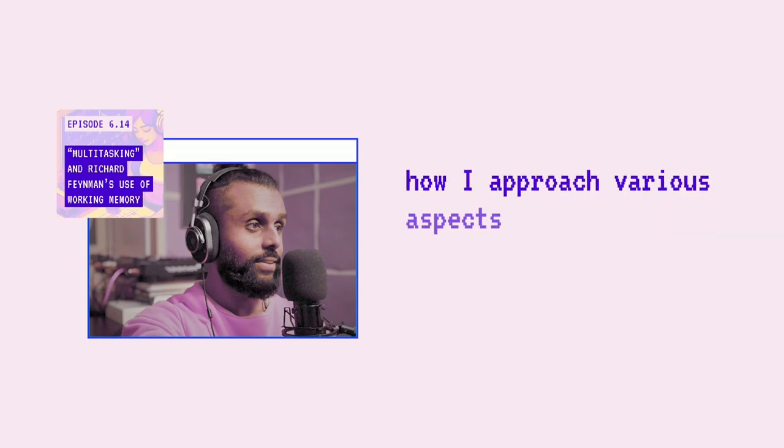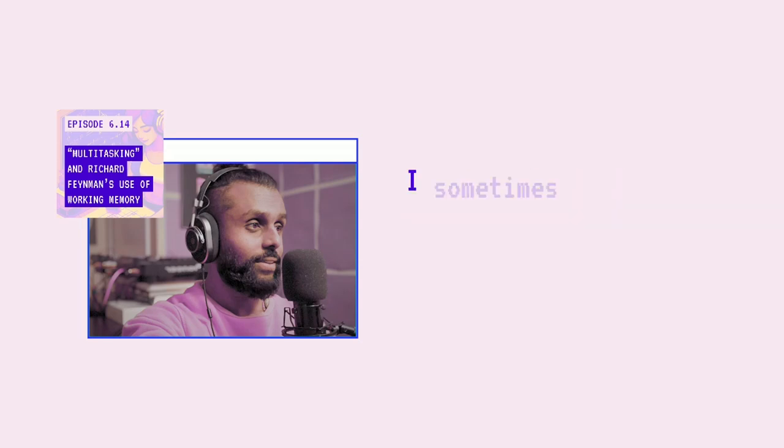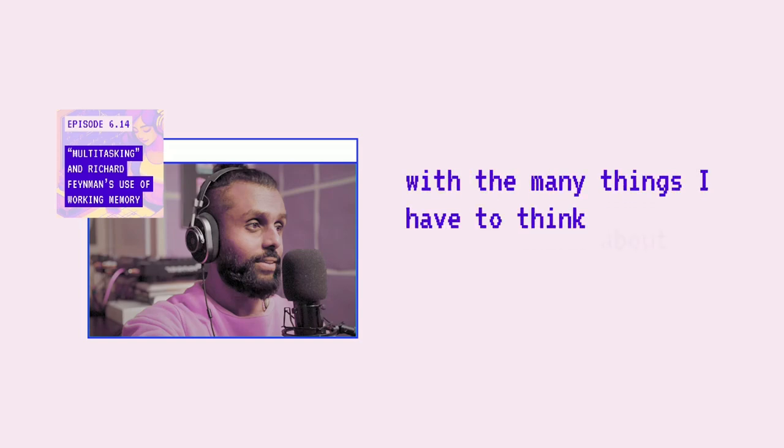Learning about this has honestly inspired me to rethink how I approach various aspects of my life. As I grow the FlowState platform, I sometimes find myself overwhelmed with the many things I have to think about, each requiring a different demand on working memory. But I'm reminded that I have more work to do in organizing this information in creative ways. How can I develop systems that make it easier to process all the moving parts of my business, just like the word 'memorization' made it easier to remember those letters? How are you using or misusing your working memory? Are you task switching too often? Or are there creative uses of visual and auditory aids, or even stories, you can employ to improve your ability to learn, coordinate, and solve problems?